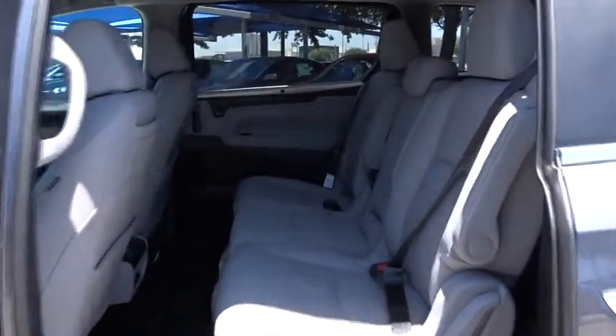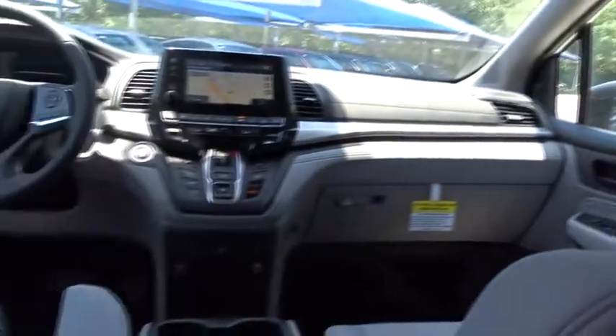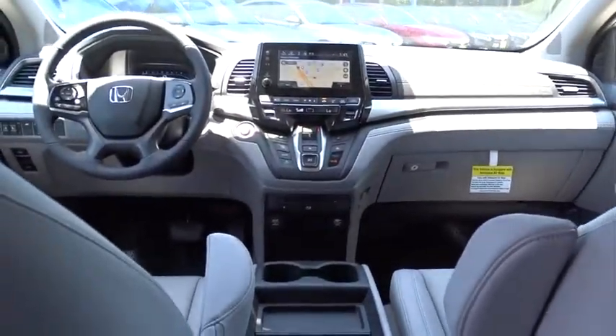Backup camera, Bluetooth, leather-wrapped steering wheel, adjustable steering wheel, power steering, front wheel drive, automatic transmission, keyless start, floor mats.